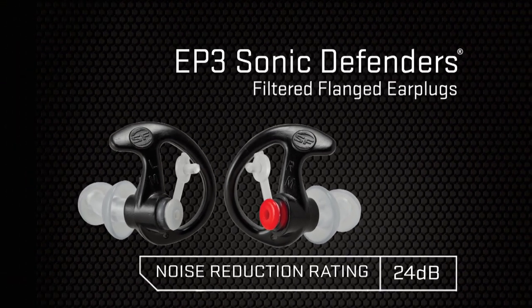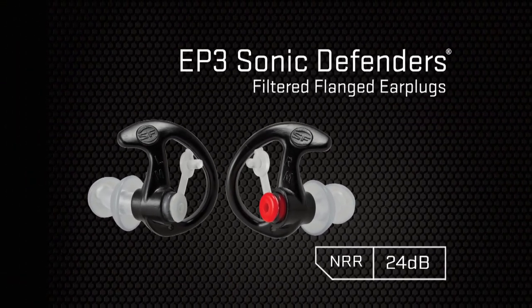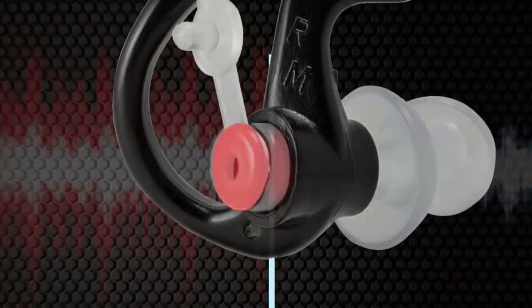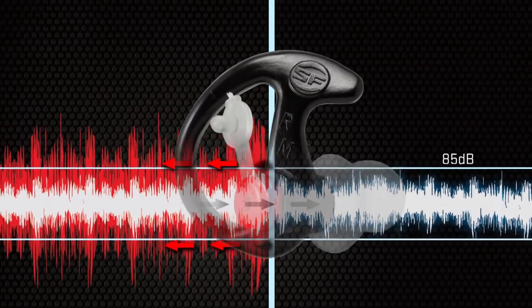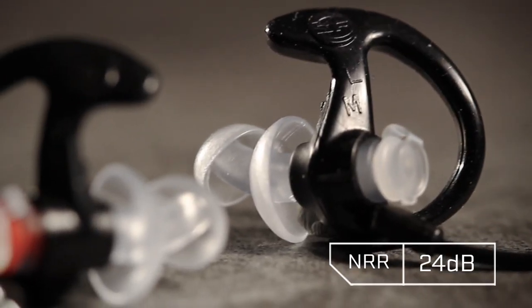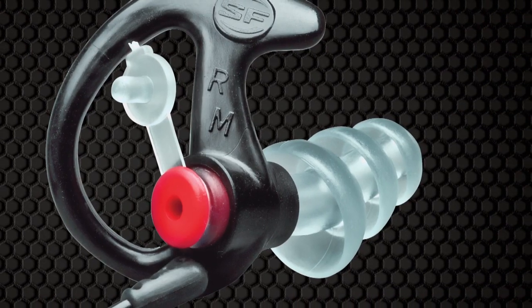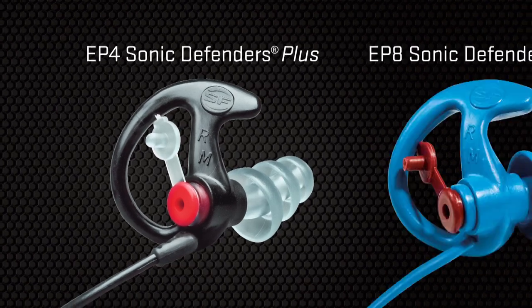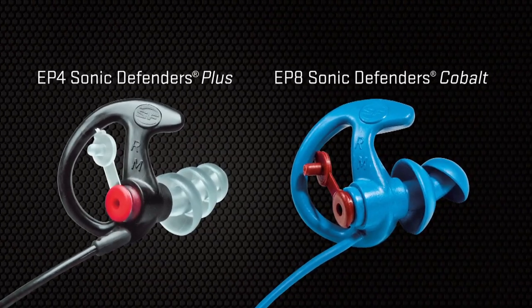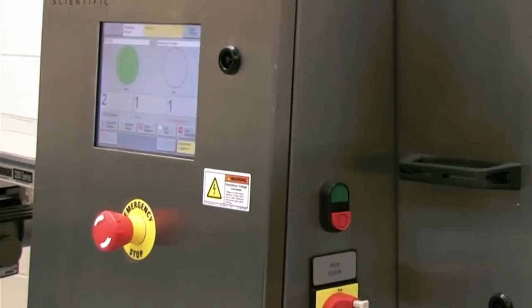Filtered, double-flanged EP3 Sonic Defenders feature proprietary noise-reducing filters that reduce most harmful noises above 85 dB while allowing sounds below 85 dB to pass through. With an NRR of 24 dB, they're a great choice when you need hearing protection but also need to hear what's going on around you. Other filtered earplugs include the triple-flanged EP4s and the blue EP8s designed for the food industry, which use a metal-infused polymer that is detectable by industrial scanners.